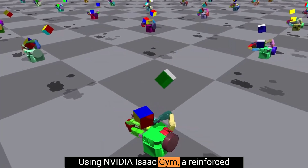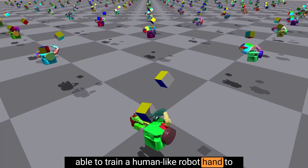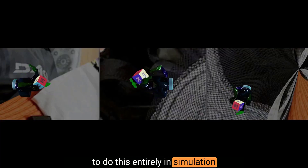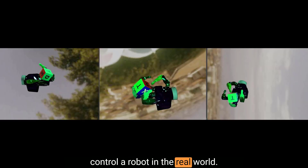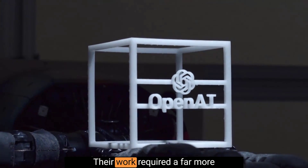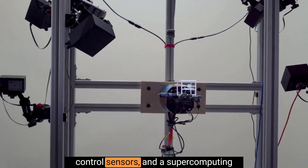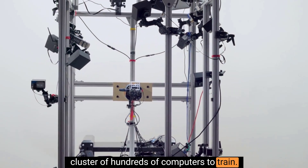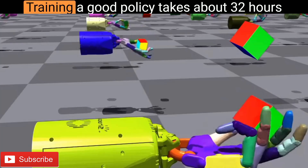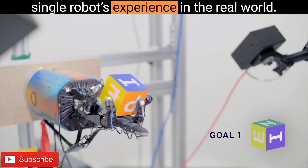Using the NVIDIA ISAC Gym, a reinforcement learning simulation for robots, NVIDIA was able to train a human-like robot hand to handle and rotate a cube in one hand. The neural network brain learned to do this entirely in the simulation, before being transplanted to control a robot in the real world. Similar work has only been shown once before by researchers at OpenAI. Their work required a far more sophisticated and expensive robot hand, a cube tricked out with precise motion control sensors, and a supercomputing cluster of hundreds of computers to train. The hardware used by the NVIDIA project was chosen to be as simple and inexpensive as possible. Training a good policy takes about 32 hours on the system, equivalent to 42 years of a single robot's experience in the real world.